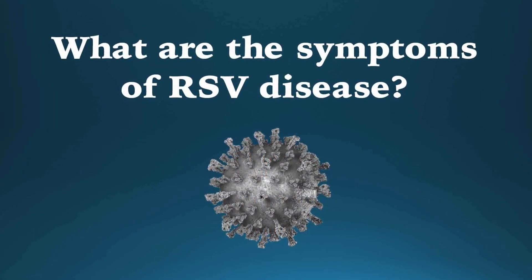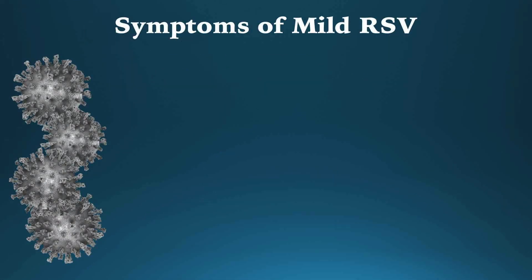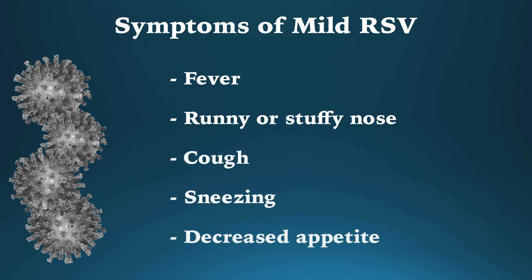Four to six days after getting infected, people with RSV will develop symptoms similar to the common cold, such as fever, runny or stuffy nose, cough, sneezing, and decreased appetite.